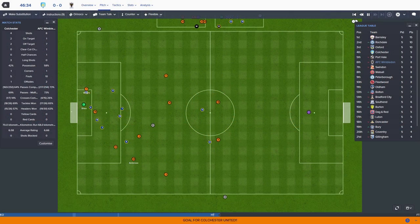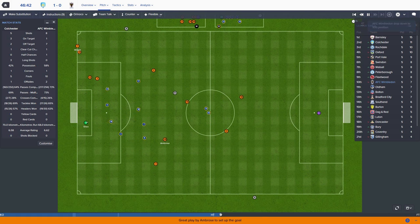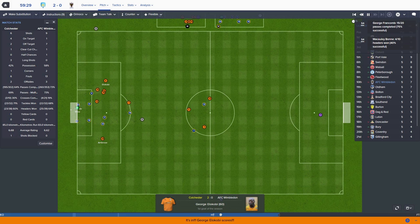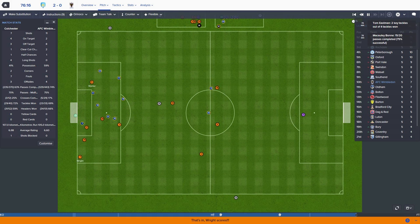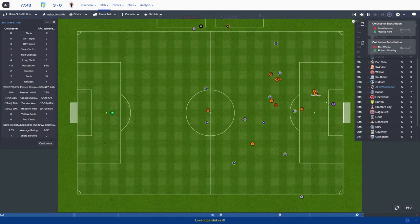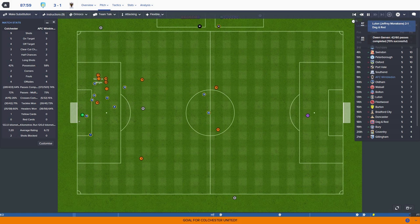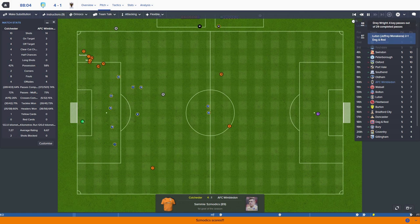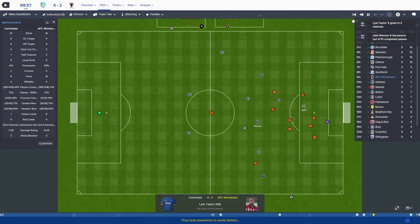Ambrose whips it to the back post and it's a goal - a very simple goal for Colchester. One nil Colchester, disappointing. Ella Kobe's header ends up in the back of the net. Another cross, Writes puts it in again. We are so vulnerable from crosses - Colchester three Wimbledon nil. But Taylor slips it through, Lovridge is in there and he scored - Colchester three Wimbledon one. Then a simple goal for Schmodix makes it four one. Taylor scores another - Colchester four Wimbledon two.